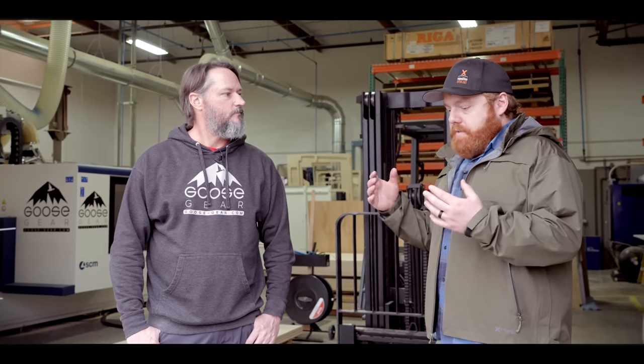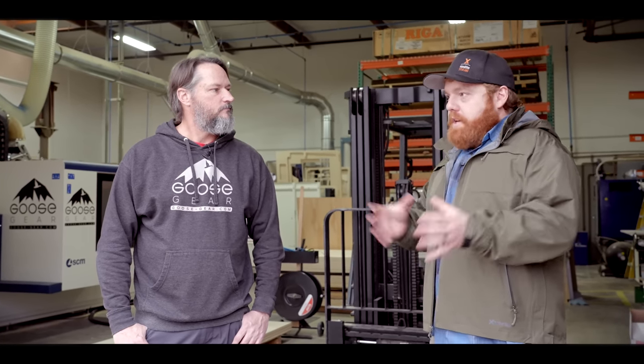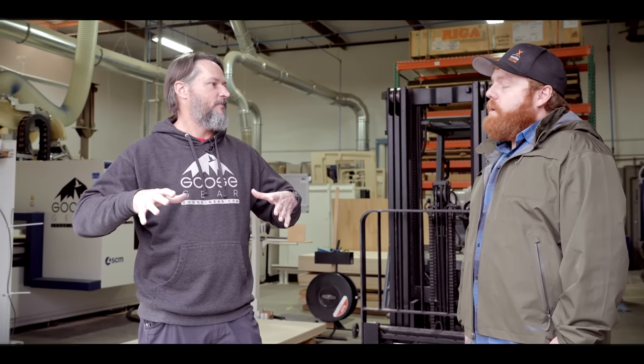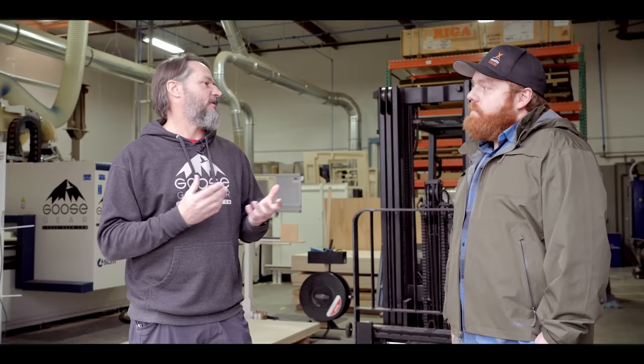Using the Sequoia as an example — when you get a vehicle or design a product from scratch, the first step is to bring the vehicle in, get a couple of people together, and look at it in its stock form. On the Sequoia, they opened up the trunk, looked at the second row seats, and asked: what are the options and what's the best use of this vehicle?